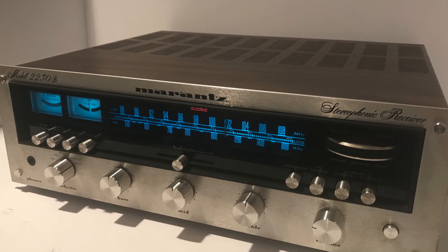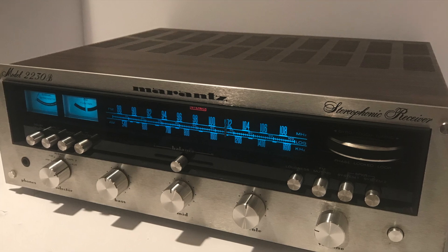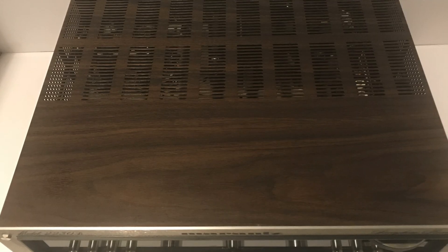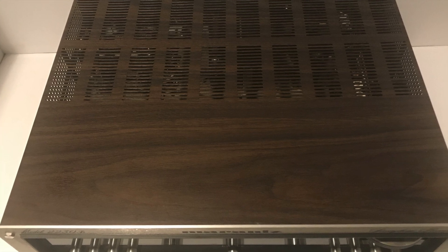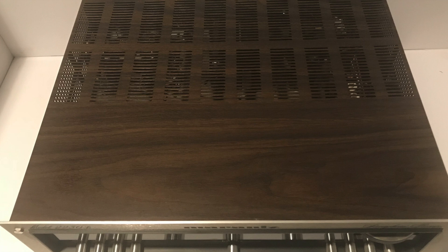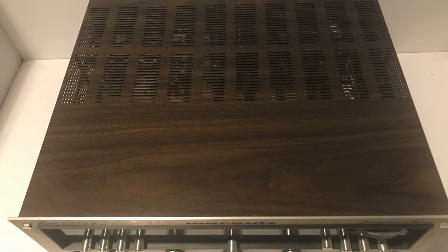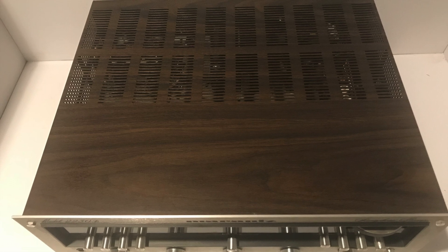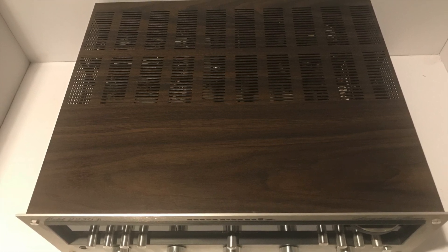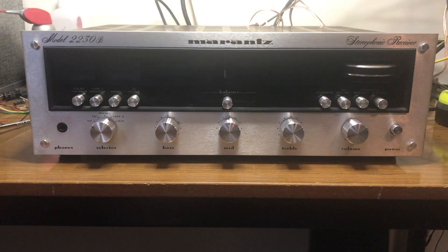This one's from '75. This is the first year of the 2230B, which is kind of a static improvement on the 2230, which came out in '72 and ran to '74. It was their entry-level 30-watt receiver that retailed for $349.95. And if you've got a currency converter, that's quite a bit of money today, so these sell pretty much at that price now.